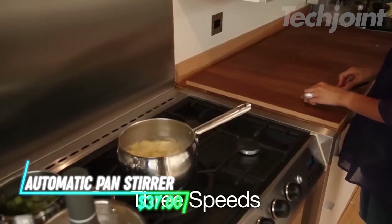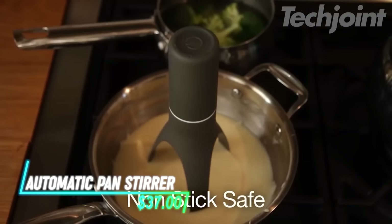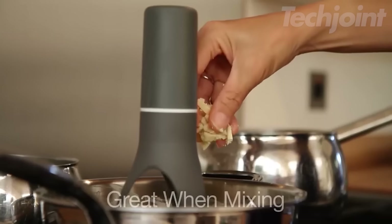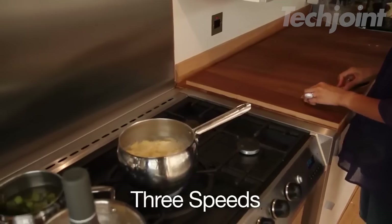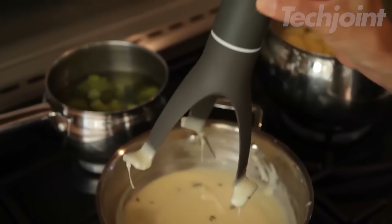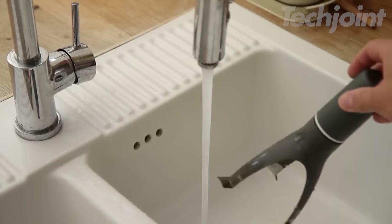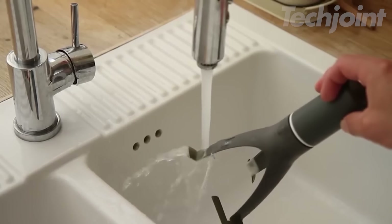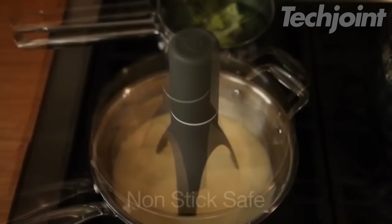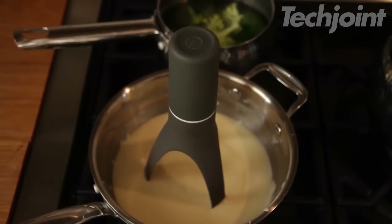Tired of standing over the stove and stirring? This automatic stirrer takes the hassle out of cooking soups, sauces, and more. It features a self-rotating design with three speed options, moving forward and backward for thorough mixing. The removable heat-resistant nylon legs are safe for non-stick cookware and dishwasher safe. This cordless stirrer runs on four AA batteries, making it a convenient addition to any kitchen.